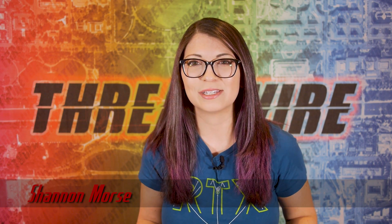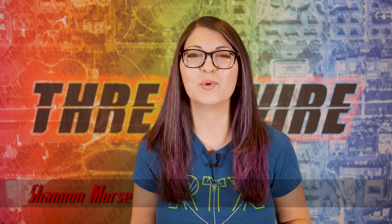Greetings, I'm Shannon Morse and this is ThreatWire for January 14, 2020. This is your summary of the threats to our security, privacy, and internet freedom. If you're interested in supporting ThreatWire on Patreon, hit up Patreon.com/ThreatWire. Thank you so much to my Patrons, and now onto the news.